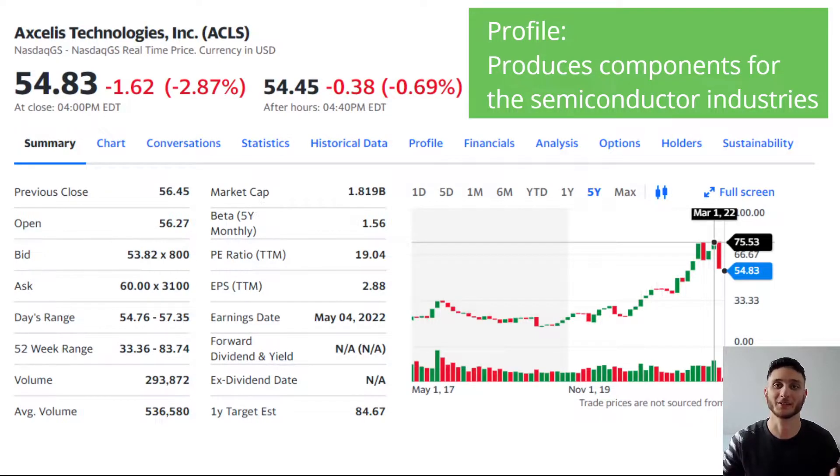Hey everyone, I hope you guys are having a great day. Today we're looking into Excellus Technologies and we're going to see why this company looks so cheap and so interesting. Basically, the company produces components for the semiconductor industry.